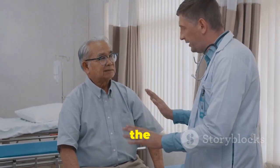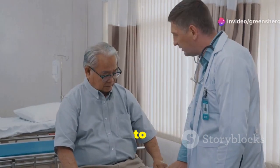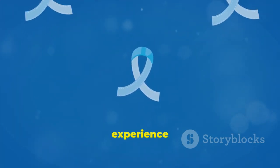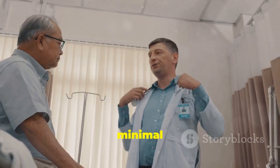However, for many men, the enlarged prostate can lead to urinary problems that range from mild to severe. The severity of symptoms is not always directly related to the size of the prostate. Some men with slightly enlarged prostates may experience significant symptoms, while others with larger prostates may have minimal issues.